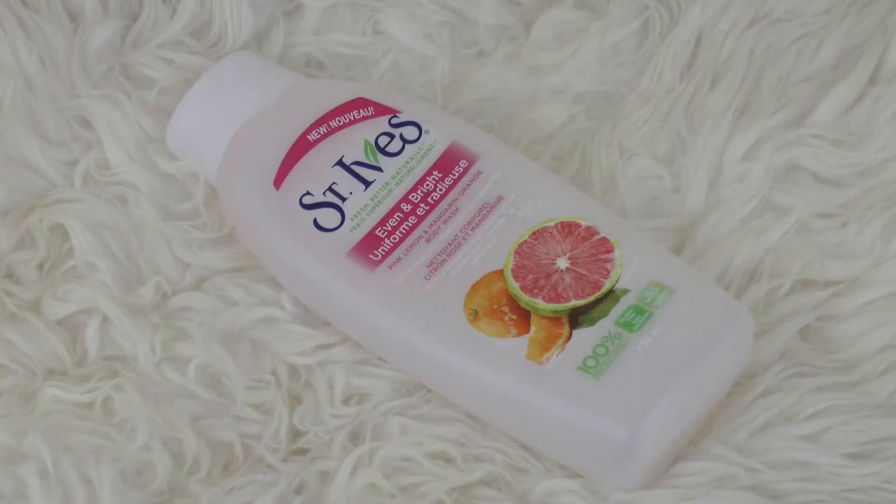Next, I have the St. Ives Even and Bright Pink Lemon and Mandarin Orange Body Wash. I'm just not really in love with this stuff. You guys know from my previous empties videos that I'm obsessed with St. Ives body washes, so when I saw this recommended in someone's favorites video, I was excited about an exfoliating body wash. But it was just a little too much for my skin. The exfoliation wasn't super harsh, but using it every day on your body — I just wasn't in love.